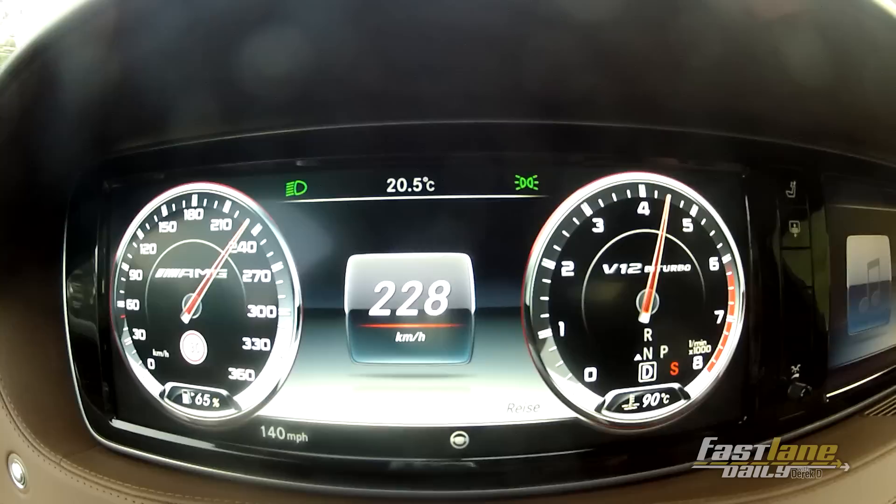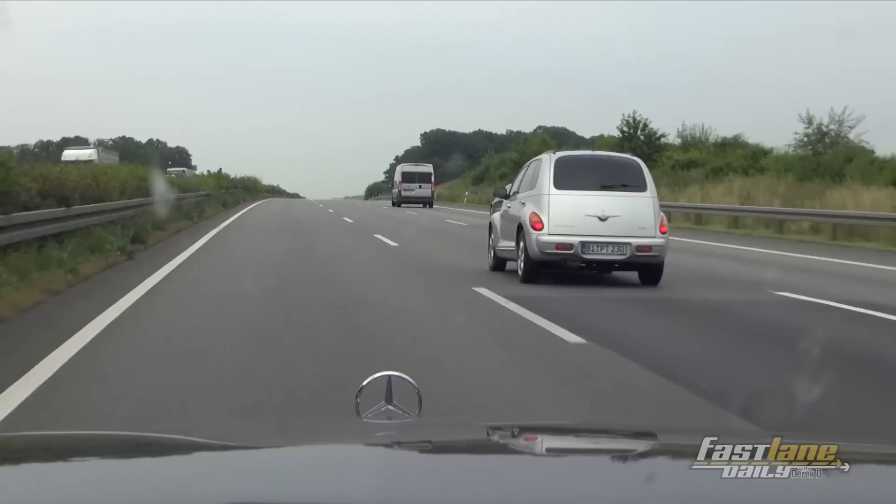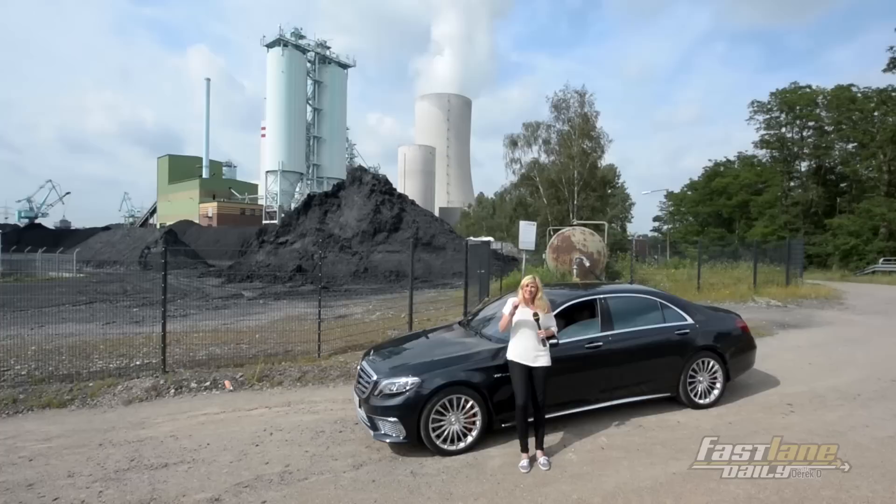This car, by the way, reaches its top speed at 250 kilometers per hour. Unless you spend some extra bucks on the AMG Driver's Package — then you can get a real speed rush and hit the 300 kilometers per hour limit, which is 186 miles per hour. People on the left lane, they just vanish.